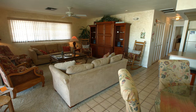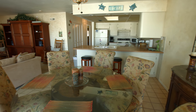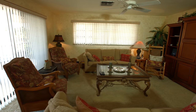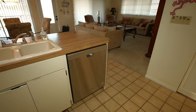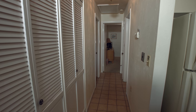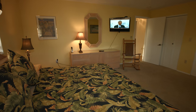This fully furnished, two bedroom, two bath duplex is equipped with many extras including a new flat screen TV and high speed wireless internet. A full size washer and dryer is in the unit. The master bedroom has a king bed and a private bath.